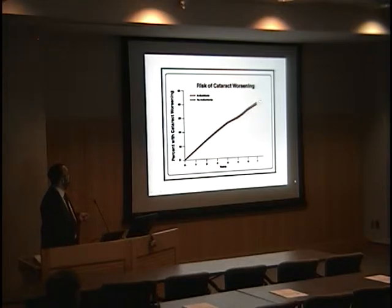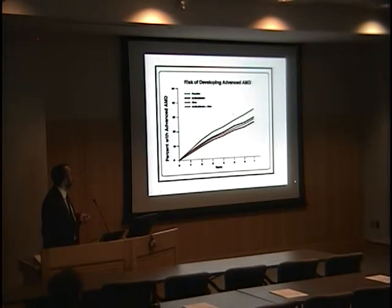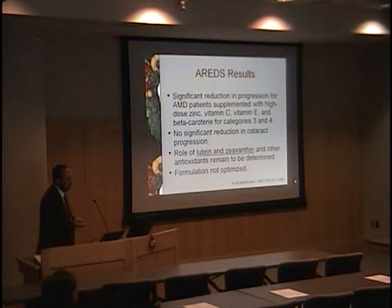The AREDS-1 result was not due to cataract progression — at least in the US population there was no difference between placebo and treated patients for cataracts. It was all driven primarily by risk of developing advanced AMD, either geographic atrophy or choroidal neovascularization. Patients did best on antioxidants and zinc. This 25% risk reduction is real but relatively modest; however, when you think about a disease affecting millions of people, it is really important and was rapidly translated into clinical practice. AREDS-1 also noted that newer nutritional knowledge — lutein, zeaxanthin, and omega-3 fatty acids — needed to be tested.